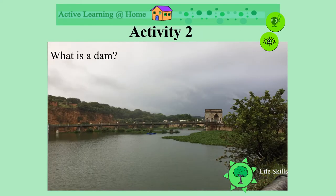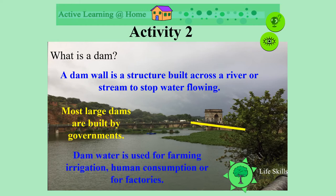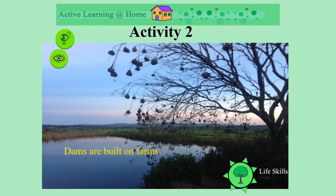So, what is a dam? A dam is a wall that is built across a river or stream to stop the water flowing. The yellow line shows us where this dam wall was built. Most very large dams are built by governments. The dam water is used for farming, irrigation, for humans to drink and use, and for factories. Dams are also built on farms, and they also have dam walls.